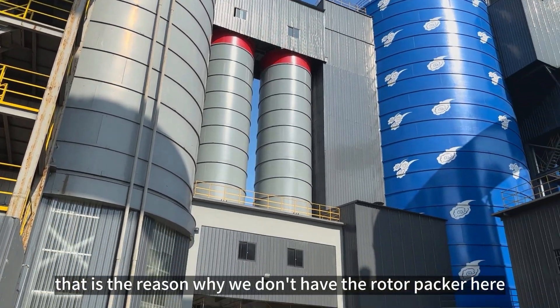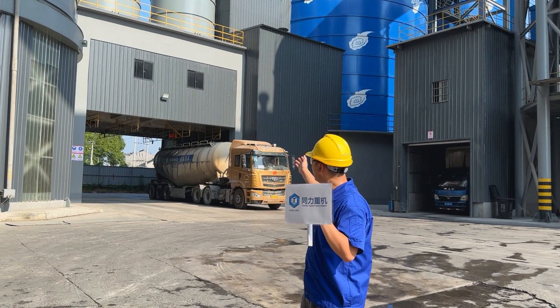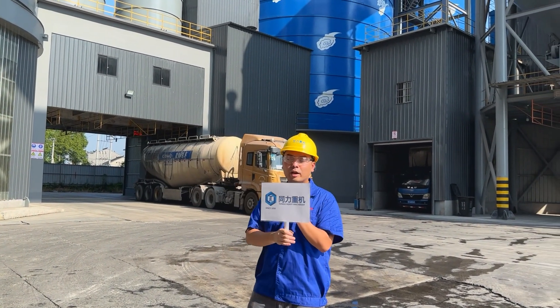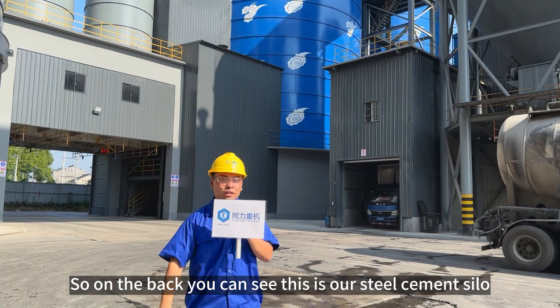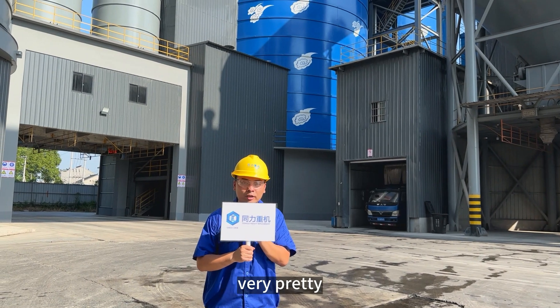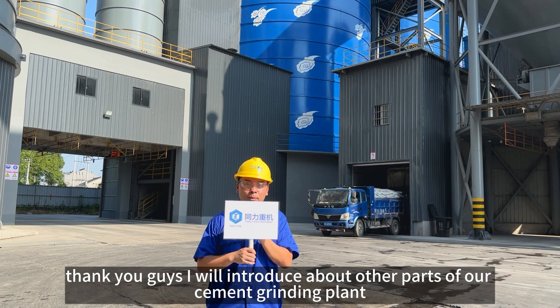That is the reason why we do not have the rotor packers here, but we have the truck loading system — it is more efficient. Down the back you can see that is our steel silo, painted blue. Very pretty. Thank you guys, I will introduce other parts of our cement plant.